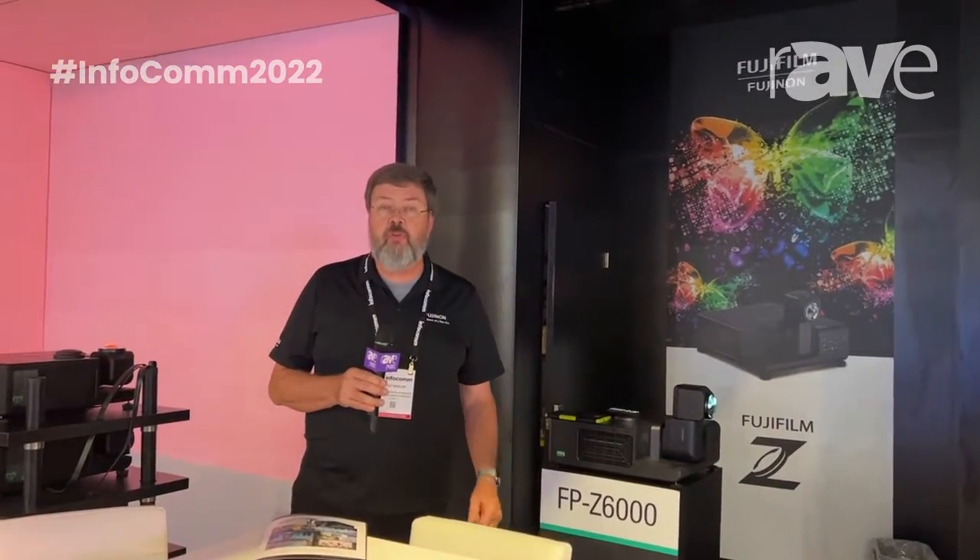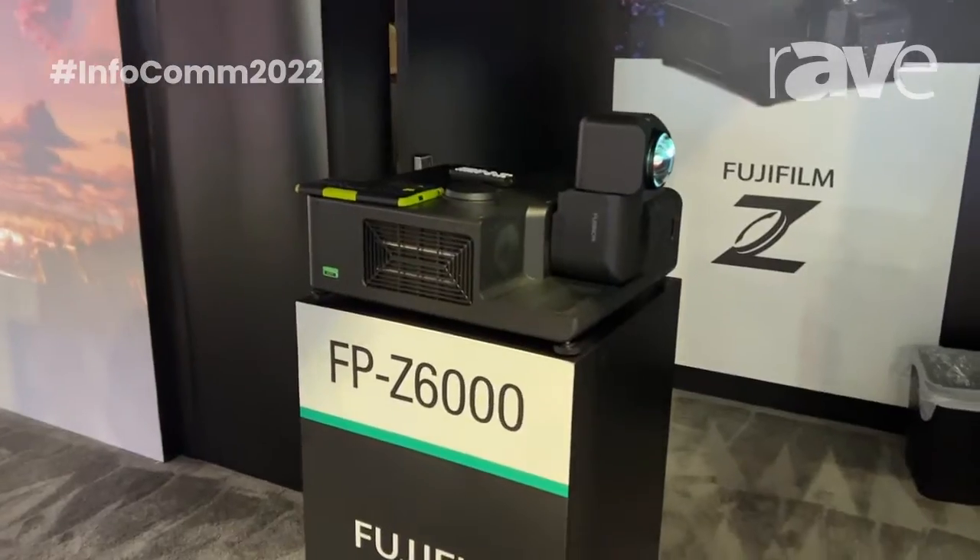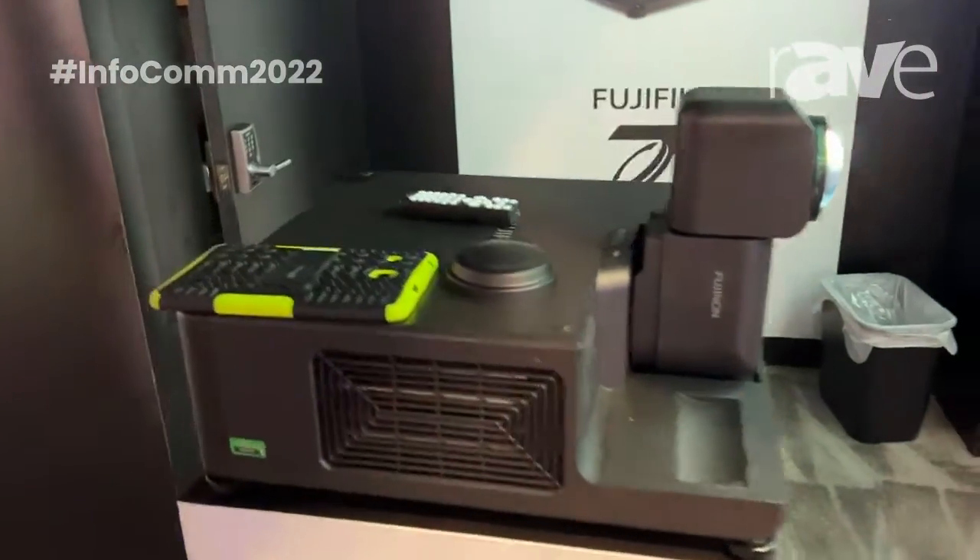Hi, and good afternoon. I am Brett Schisler, the regional sales manager for Fujifilm Fujinon. With us today we have the Z6000, our ultra short throw wide lens shift projector.